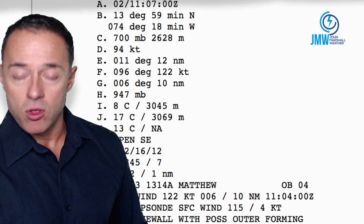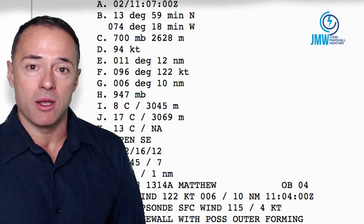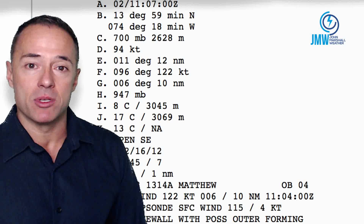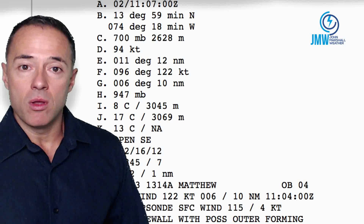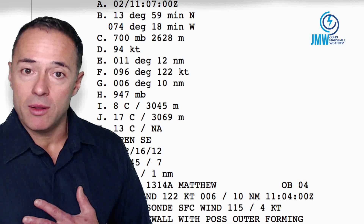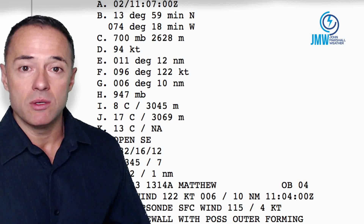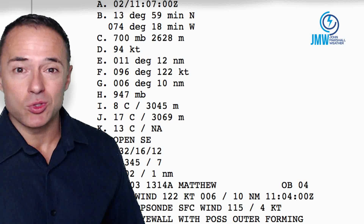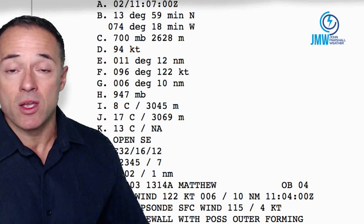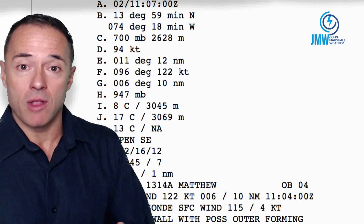We're going to take a look at a couple of models. I'm beginning to get a clearer idea of what may happen in the upper levels of the atmosphere with the path of Matthew. Hurricanes are very fickle — look what happened with Hermine. Anybody telling you this thing is going to hit the east coast is unreliable. The storm is still five to six days away from just getting up to our latitude — could be way offshore.